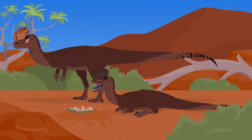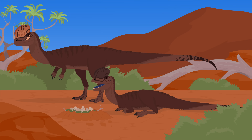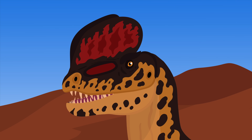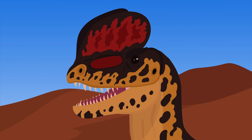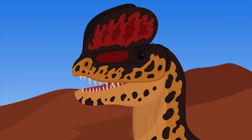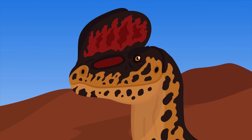Individuals with larger and more impressive crests were more likely to mate and produce offspring. The hollow spaces within the crests joined up with the animal's nasal passages. Perhaps they may have even been attached to inflatable air sacs for display, similar to what we see in modern-day frigate birds.